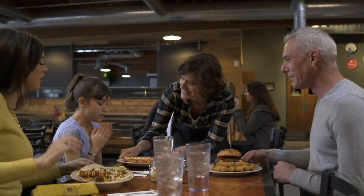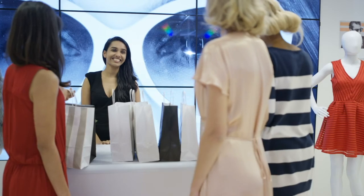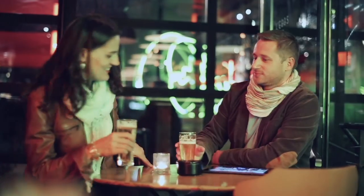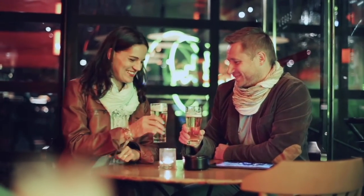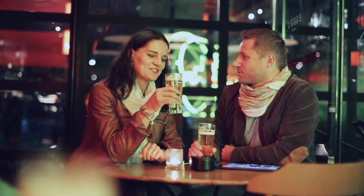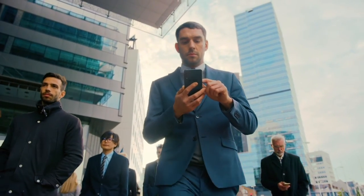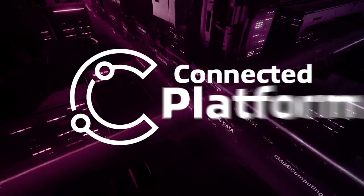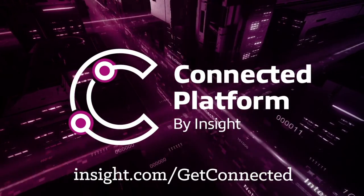From use cases in food safety and the safe return to work, to industrial manufacturing, retail, healthcare, and more, Insight Connected Platform brings together the people, places, and things from across your business to give you an unparalleled, real-time decision-making tool. To learn more or start your pilot program today, visit insight.com/getconnected.